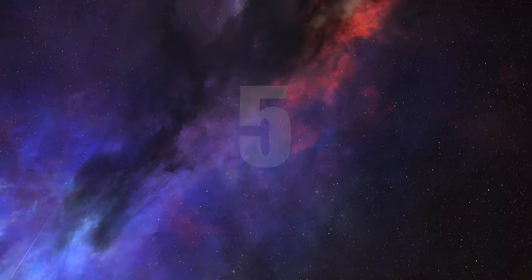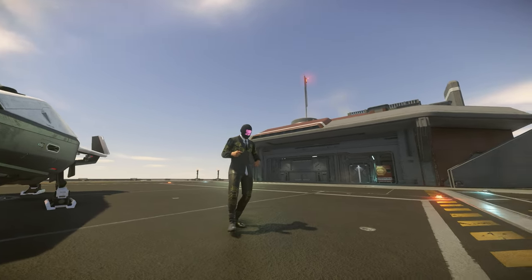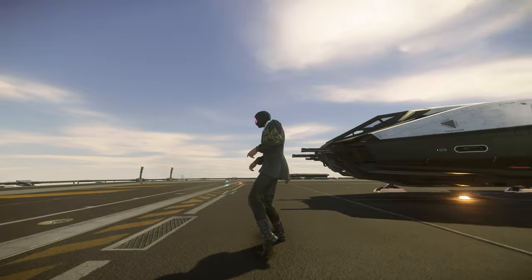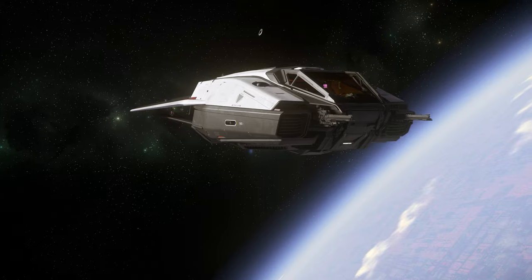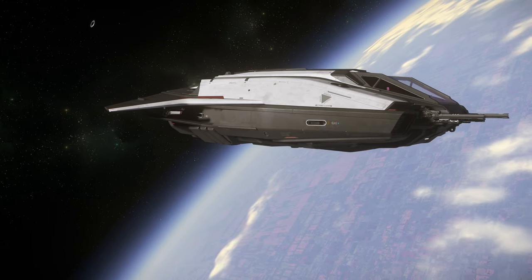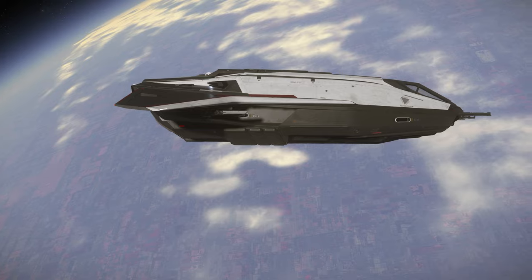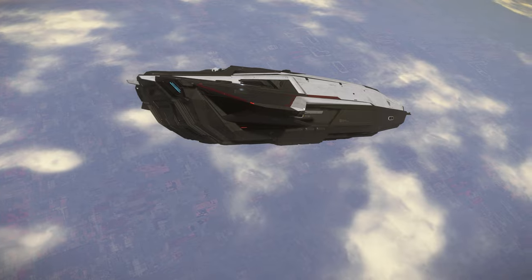Number 5: Piracy. Criminals come in all shapes and sizes, and the tools they use are just as unique. When you need a small ship for committing your capers, look no further. The C-8X Pisces is a great choice for any players interested in entering piracy or rounding out their criminal enterprise, with a versatile small form factor vessel — perfect for solo players or complementing a pirate carrier as its runabout.